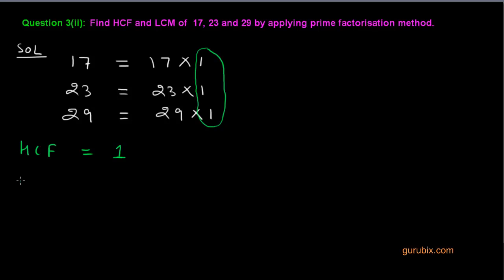Now we shall find out the LCM of these numbers. This is very easy — the LCM is 17 multiplied by 23 multiplied by 29. Multiplying these numbers we get 11,339.